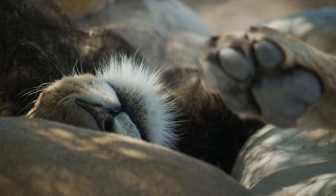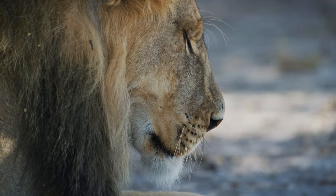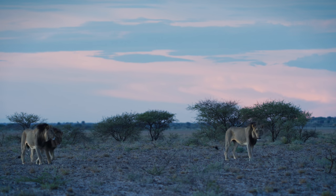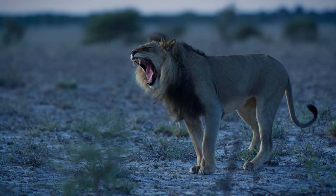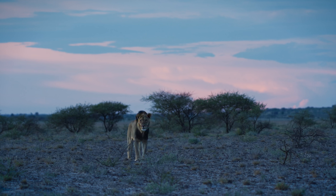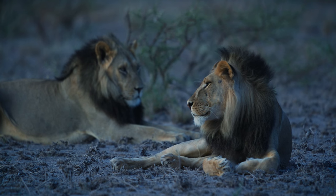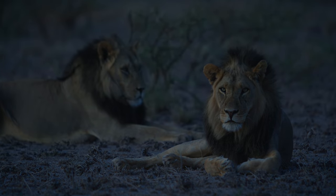We returned to the lions who were of course still resting, so we moved off a bit to shoot a time-lapse while keeping an eye on the lions with the binoculars. At sunset they finally started to move. We followed them for as long as we could but eventually the light was gone and we had to head back to camp.